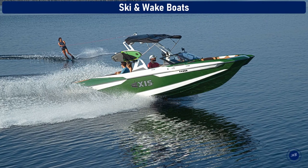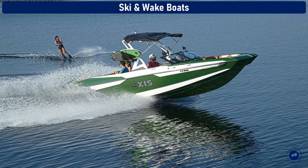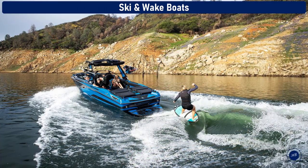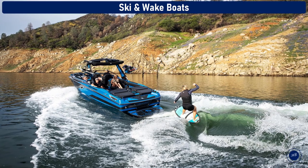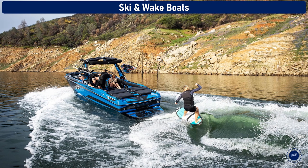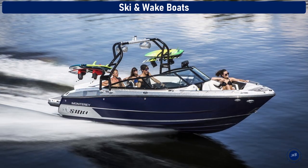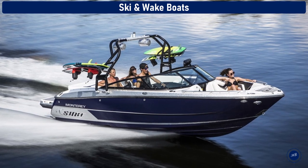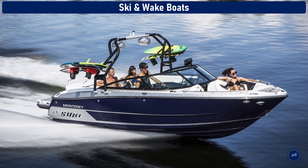Ski and wake boats. Ski and wake boats are purpose-built to tow various water sports equipment like skis, surf boards, or wakeboards. These boats are typically designed with an inboard power system and the engine is located at the boat's center. All these features allow ski boats to move with intense acceleration while producing minimal wake for a smooth skiing experience.